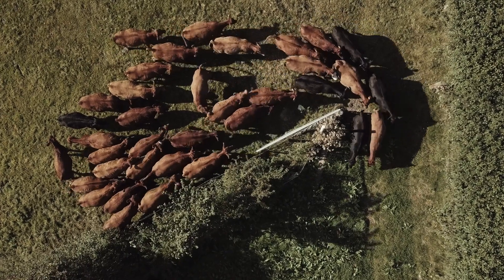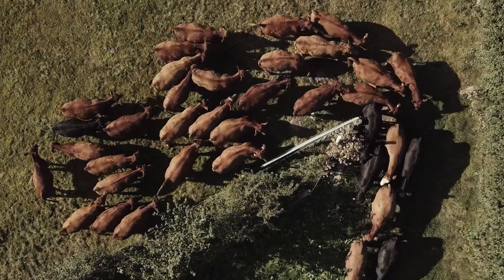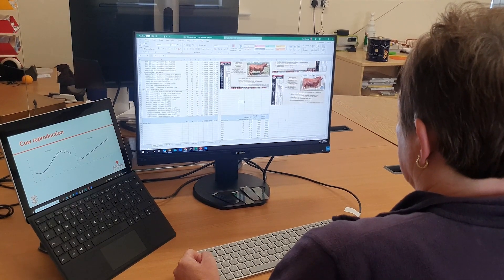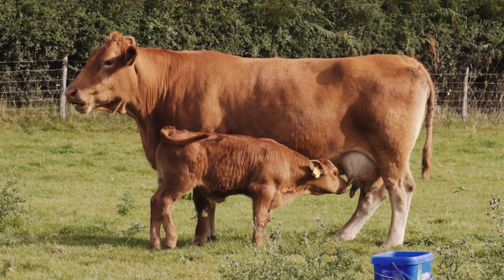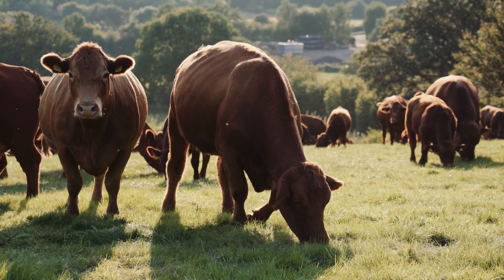Stabilisers have been selectively bred to be a moderate-sized cow, but with high growth rates, meaning you can keep more cows without sacrificing performance. This is achieved through data collection and a rigorous selection criteria, which is unique in UK beef production. Stabilisers are also highly fertile, highly feed efficient, high health and easy to manage.